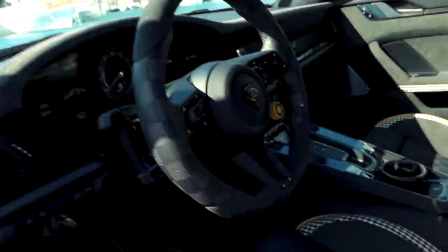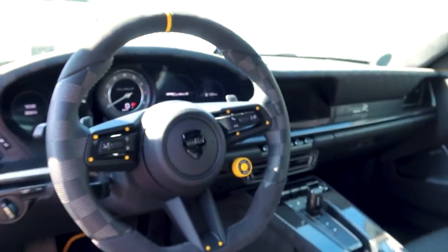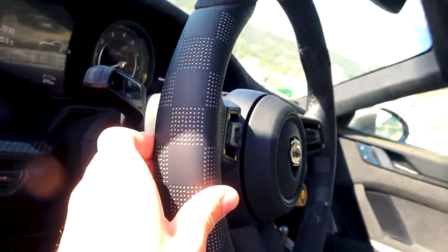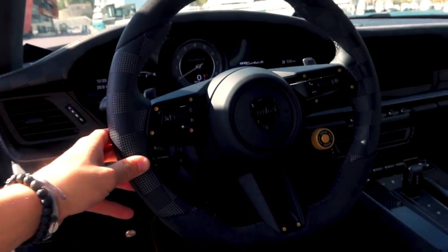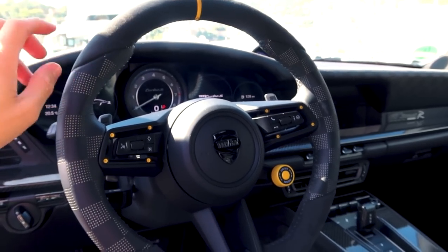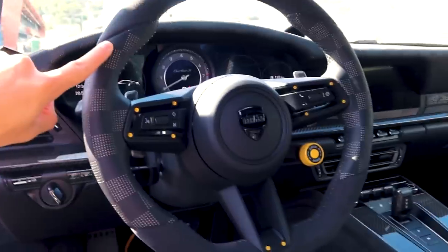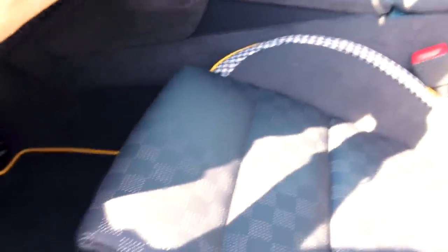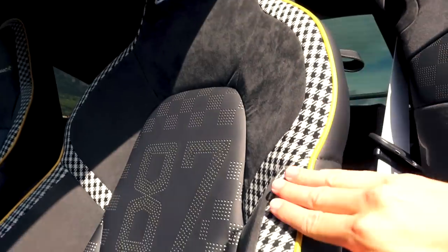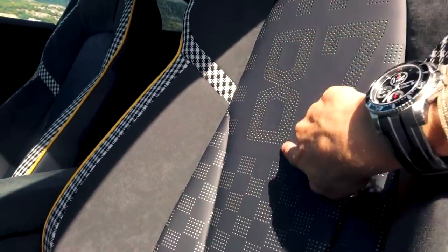The TechArt steering wheels are legendary — thicker and more ergonomic, flat on the bottom. It's much thicker, which makes it feel more dynamic, similar to BMW M cars. The wheel features alcantara and a damier pattern — the checkered racing flag layout — which looks really cool and is also reflected on the seats.